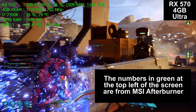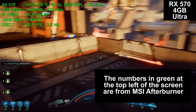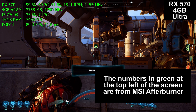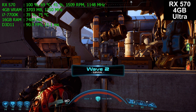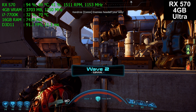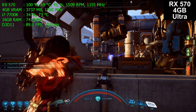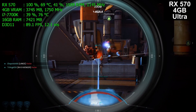MSI Afterburner is a very handy tool to figure out what is the limitation to your system's performance — is it your CPU, your RAM, or your graphics card? I use this all the time, and I recommend you do as well. There is a full playlist linked in the video description below. I tested 17 different games on these four graphics cards. Some AMD win, some Nvidia win, most are pretty similar, but this will give you a rough idea of what to expect with these four cards in a wide variety of games in 2017.